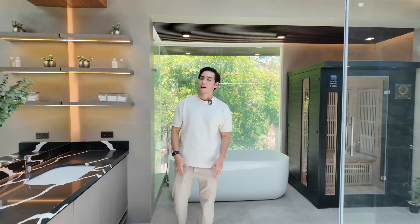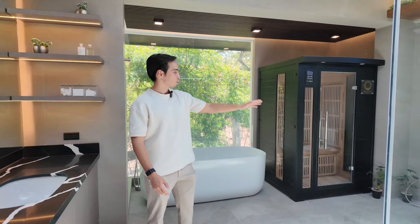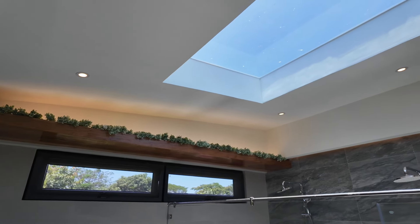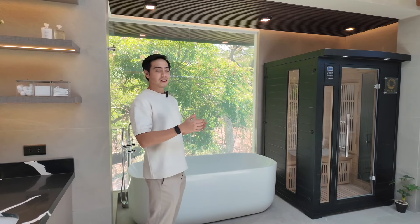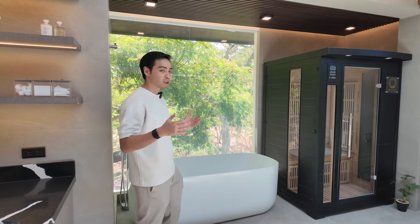Now follow me into the primary ensuite. As you enter you're greeted by his and her sinks — a nice spacious double vanity. Across from that you have two rain showers, your toilet, a really nice sauna that can comfortably fit two people, and up above you have this nice skylight letting in a lot of natural light and helping you save on electricity. The best feature for me has to be the soaking tub — it gives you amazing views of the greeneries, very relaxing and a great way to start or end your day.